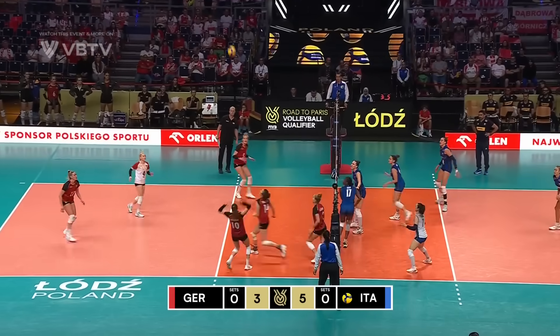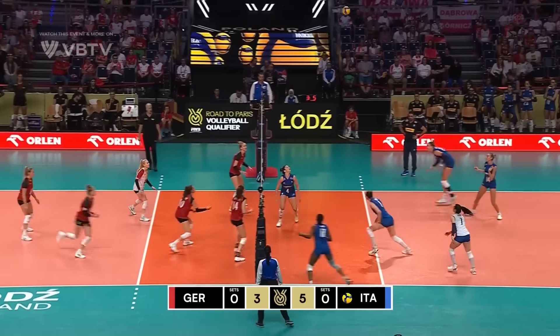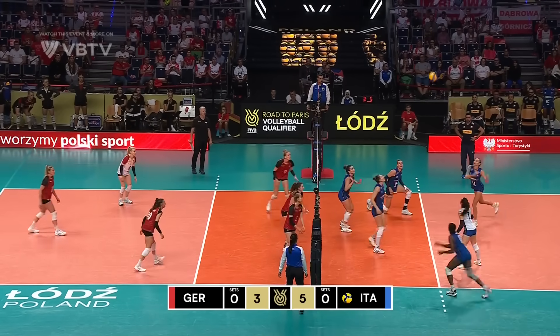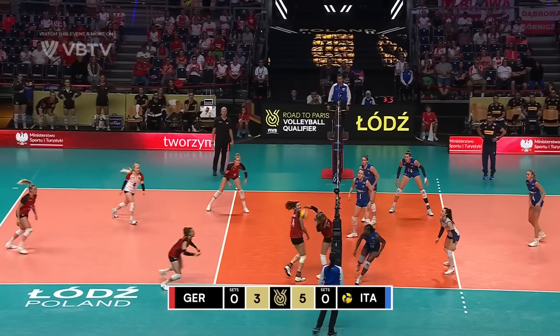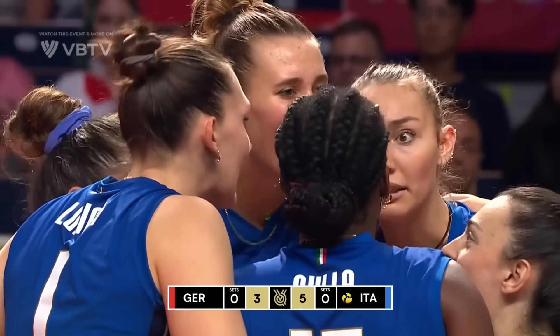Hands from Petrini, it's tight. Scylla just getting touches off the block. Schultzel on the angle, dug by Petrini. Antropova's under this one and Petrini with the set. Scylla hammers it off the block and Italy come away with a point after a very long rally.